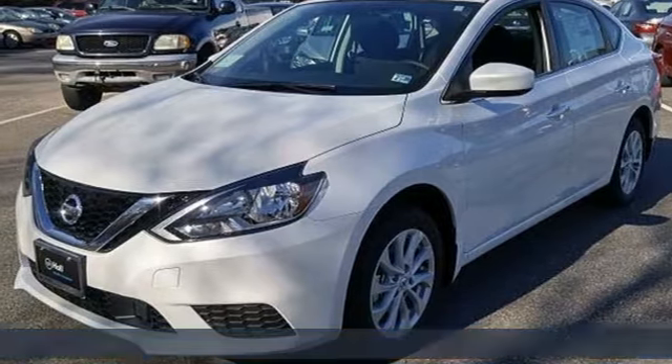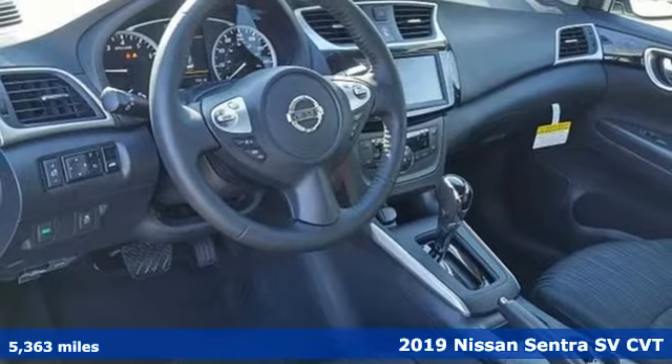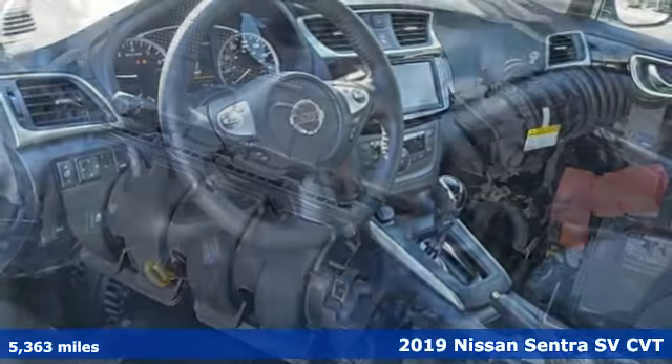It's a 2019 Nissan Sentra. Expertly designed, daringly impressive, isn't it time you own something beautiful?